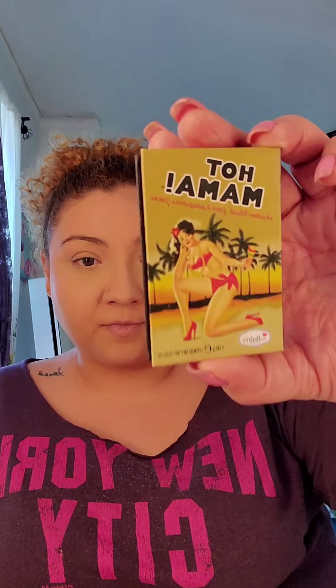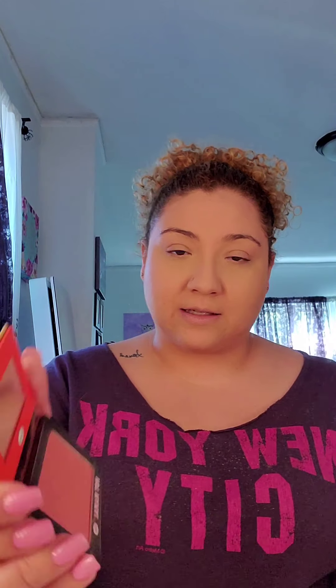Now I'm going to put on some blush. The blush I use and absolutely love is the Hot Mama blush from The Balm. It's a very close dupe to NARS Orgasm — kind of a peachy pink with some shimmer. Grab a blush brush, dab it into your blush, and apply it on your cheekbones. It might seem like a lot right now, but when I go back with the loose powder it'll diffuse and blend out very nicely.